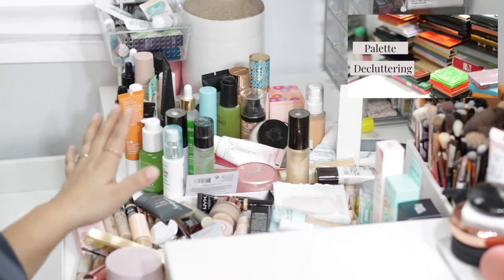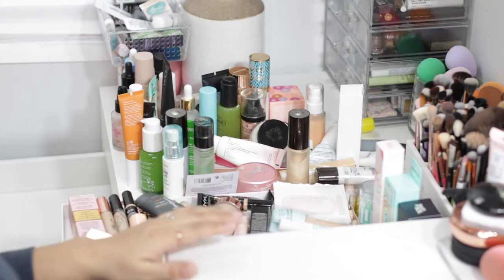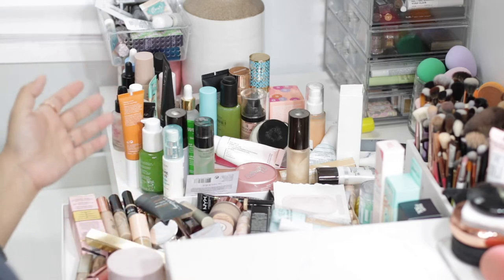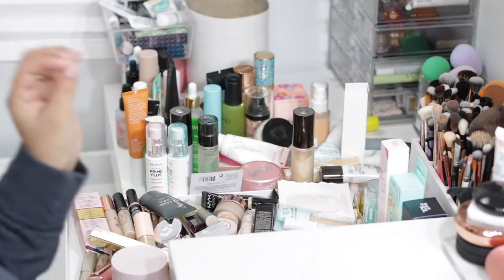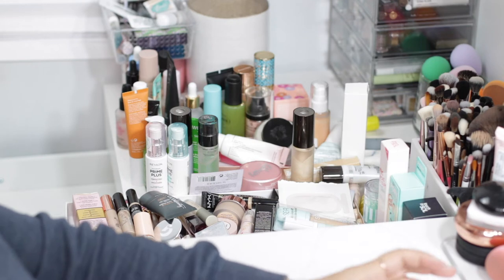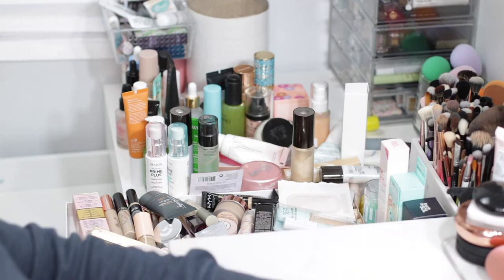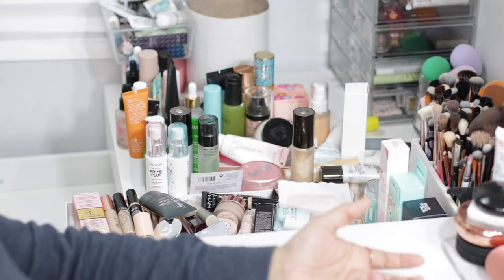Today we're gonna go through my primers. As you can see, I have a ton of things that I need to get rid of — things that are old and things I haven't really been paying attention to. I don't have any specific order, so I'm just gonna grab and make two piles as per usual: a pile with stuff that's brand new going into a giveaway, and a pile with things that are gently used or that I tried and didn't like to donate to friends and family.